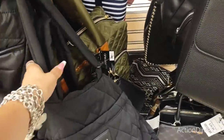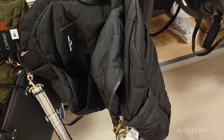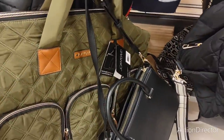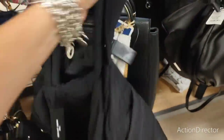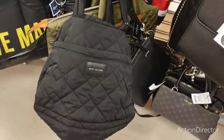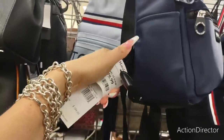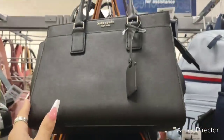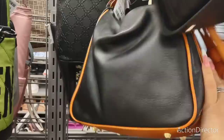Look at this Marc Jacobs tote — this is nice too, for vacation — $129. And that's really cute by Marc Jacobs. Simple Calvin Klein unisex backpack — $79.99. Kate Spade — $119. That's a nice Kate Spade purse. This is cute — I love the tan and the black — $79.99.